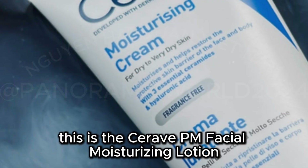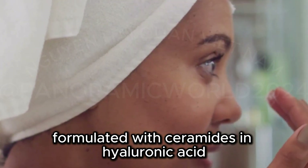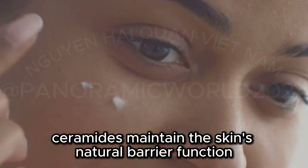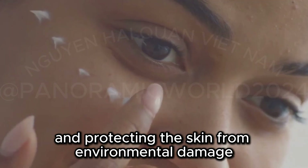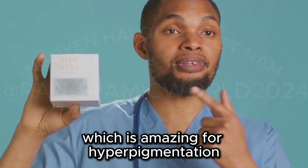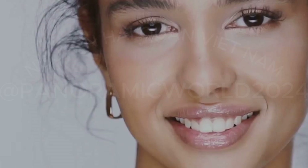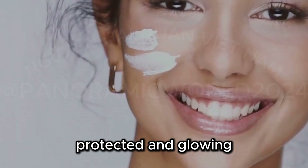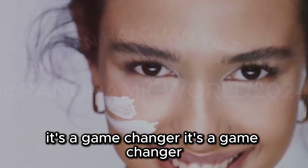Now it's time to moisturize. This is the CeraVe PM Facial Moisturizing Lotion, a cult classic for a reason. Formulated with ceramides and hyaluronic acid, it hydrates and protects the skin barrier. Ceramides maintain the skin's natural barrier function, preventing moisture loss and protecting the skin from environmental damage. Dr. Mitchell recommends this moisturizer because it contains niacinamide, which is amazing for hyperpigmentation. He said it's also great for calming inflammation and repairing the skin barrier.